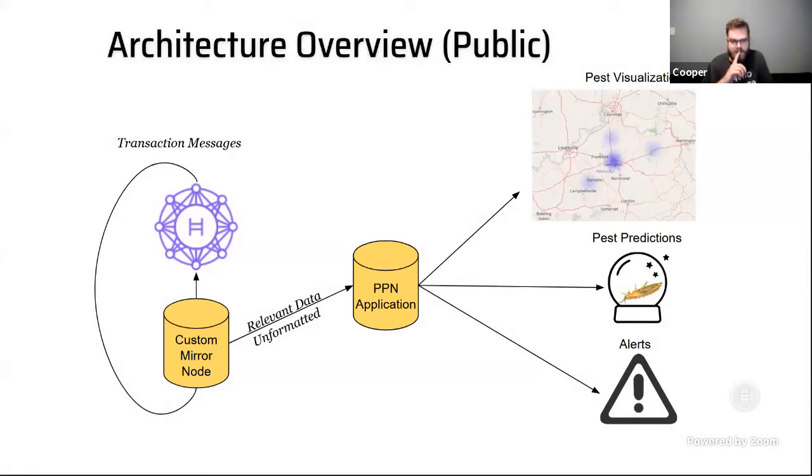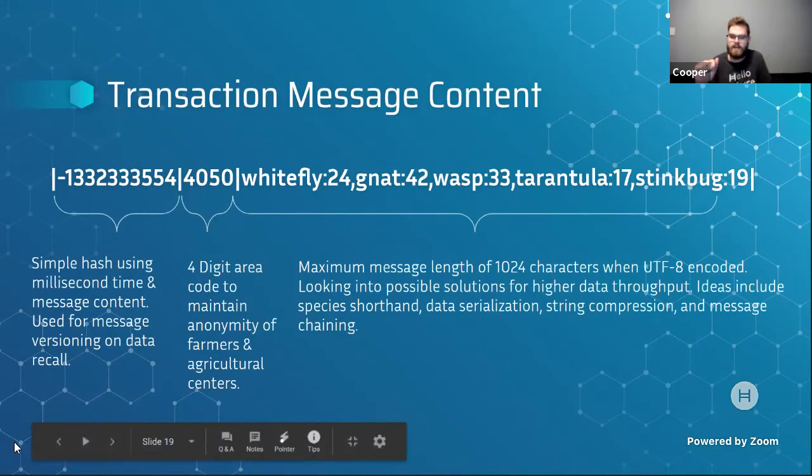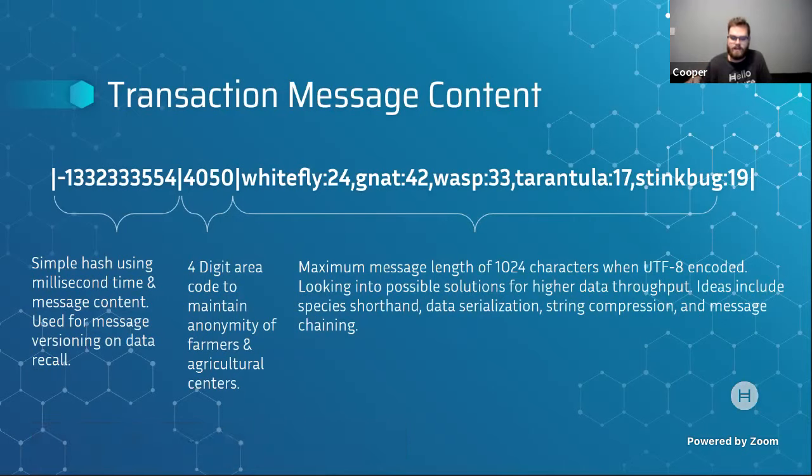Cooper pauses on the message schema for the Hedera consensus service, noting the tension between farm data being very personal — pest data could be embarrassing and affect how other farms market products — while also needing to track bug flows to and from specific locations. How do you retain location-based privacy while exposing enough location data that it's actually helpful? How granular is the system right now?